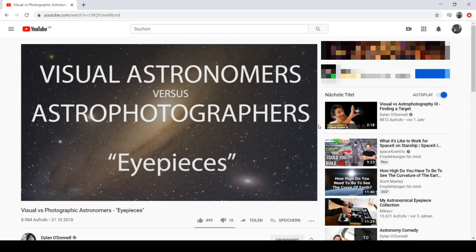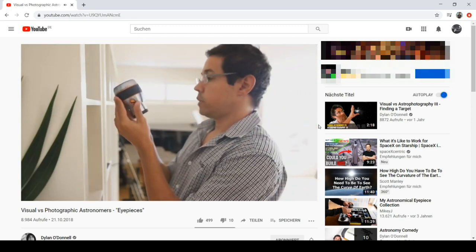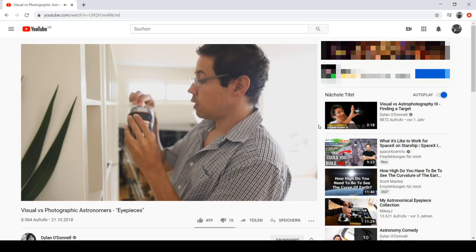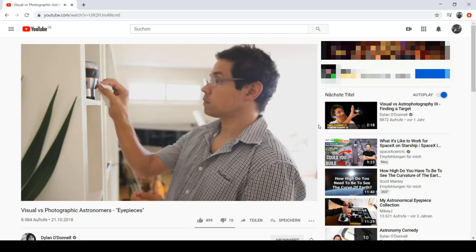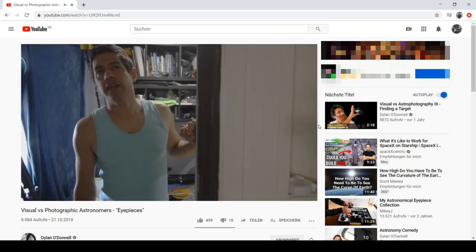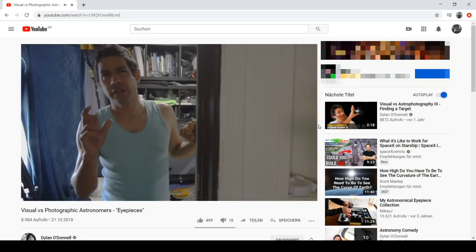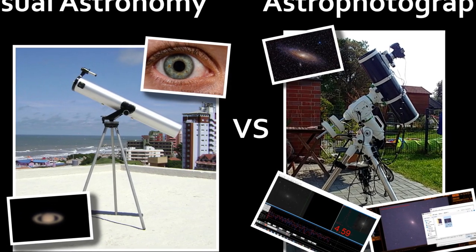I recently saw a very cool sketch by Dylan where he just nailed it — it's a big laugh and you should definitely check it out, though it's especially funny for people already into this hobby. I kept close to Dylan's sketch but explaining the two ways to go in a deeper way.